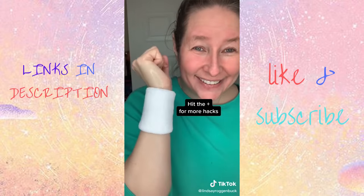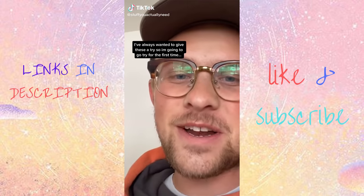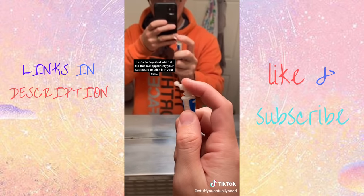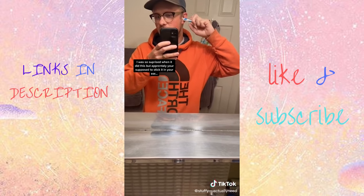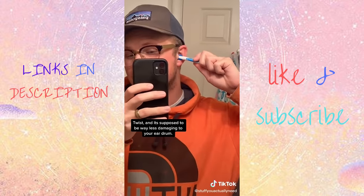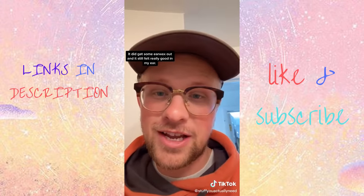I have been seeing this for years and I know you have too. I've always wanted to give these things a try. All you're supposed to do is just stick it in your ear, twist, and it's supposed to be way less damaging to your eardrum. It did get some earwax out and it still felt really good in my ear.